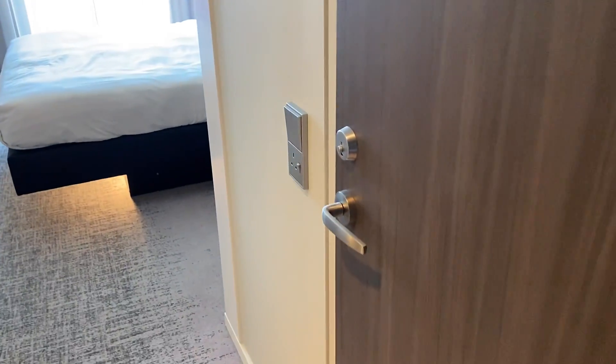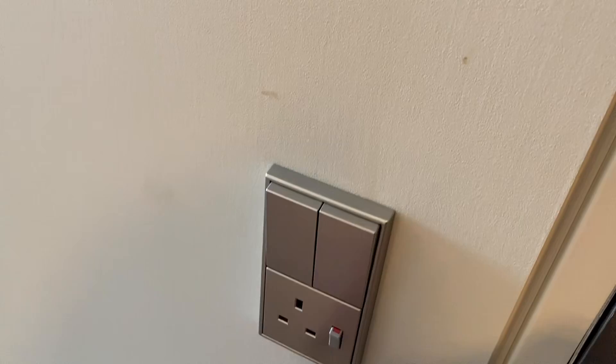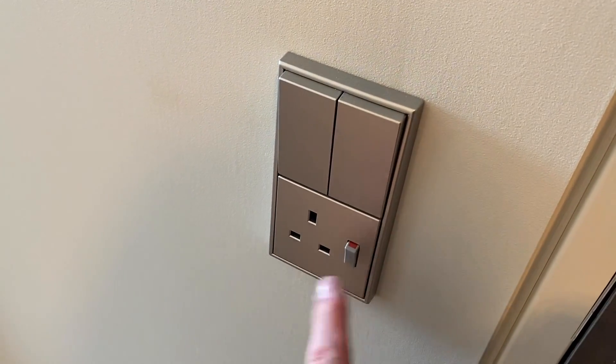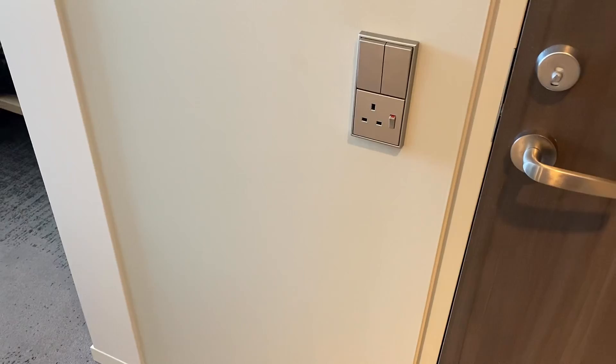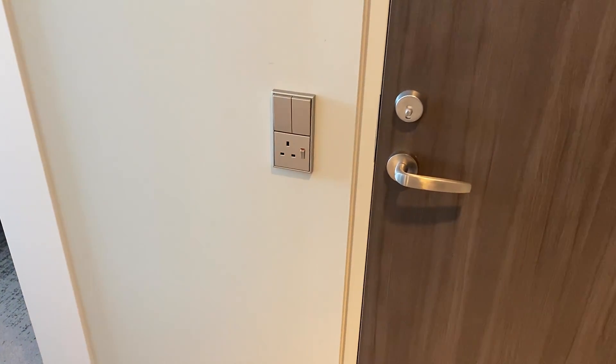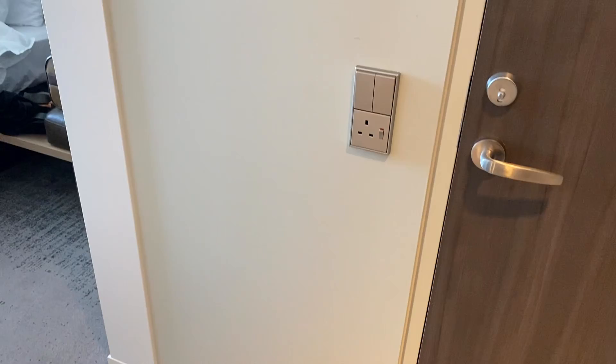I'm going to take you on a tour electrically of a hotel room I've stayed in recently. Nothing odd here — a two-gang light switch controlling lights in the area and a BS 1363 single socket outlet with a switch. But it is at a very odd height compared to the other socket outlets in the area, and its position seems odd by this door. But we'll come back to this one — let's see what we've got in the area.